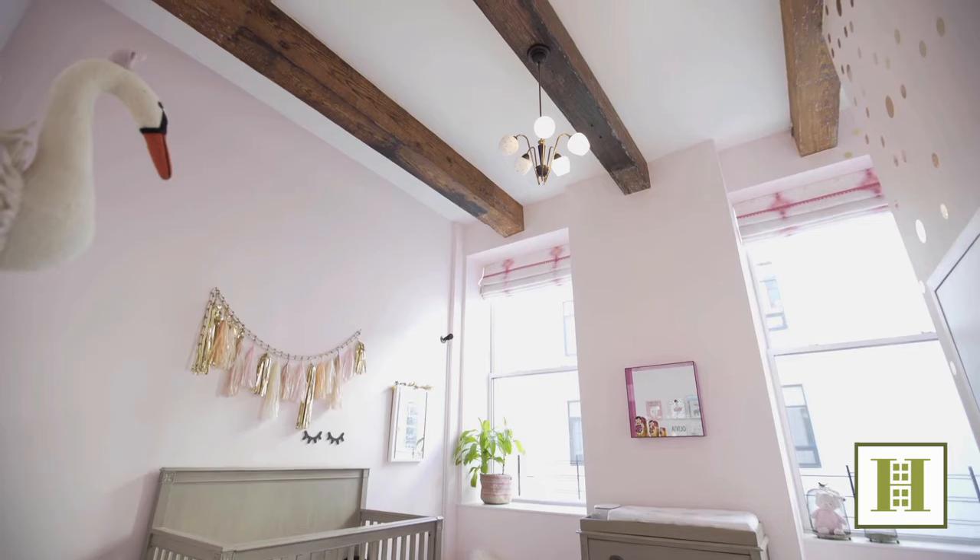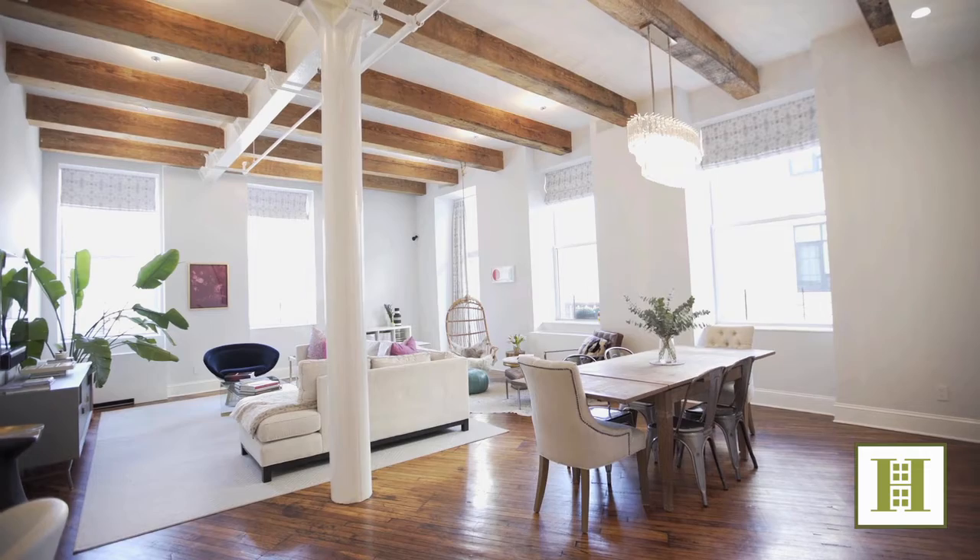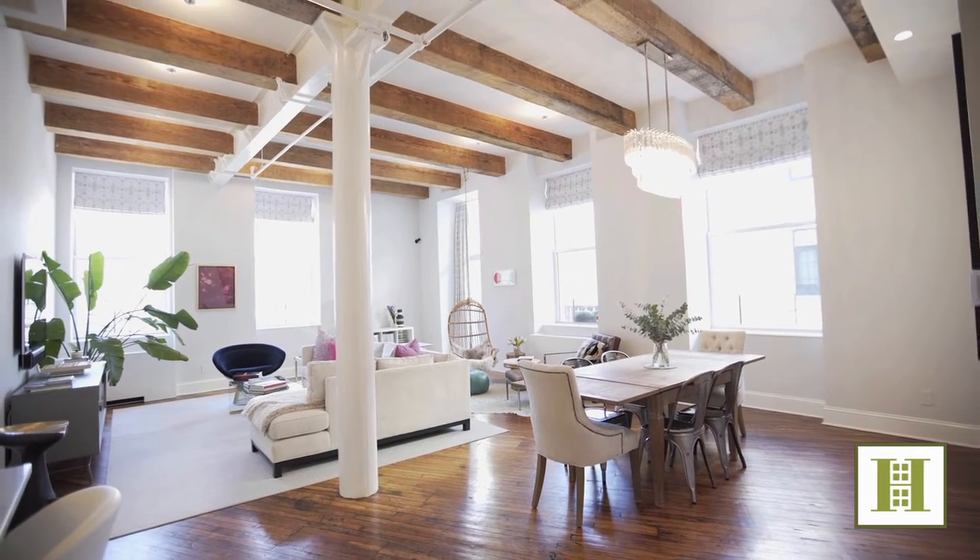Thank you so much for spending some time with me at this spectacular, renovated loft apartment. Please do not hesitate to reach out to me or any other member of the Harkov-Lewis team. We look very forward to speaking with you.